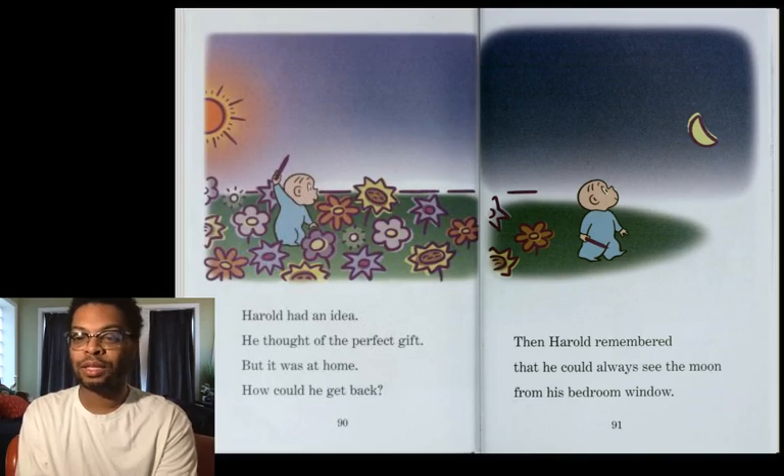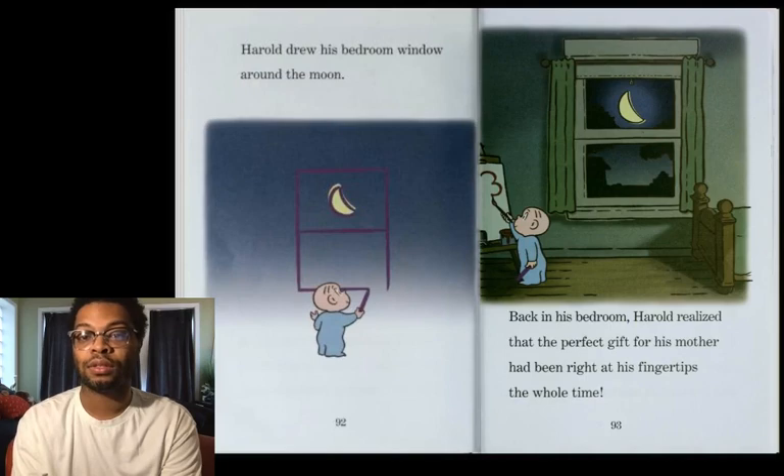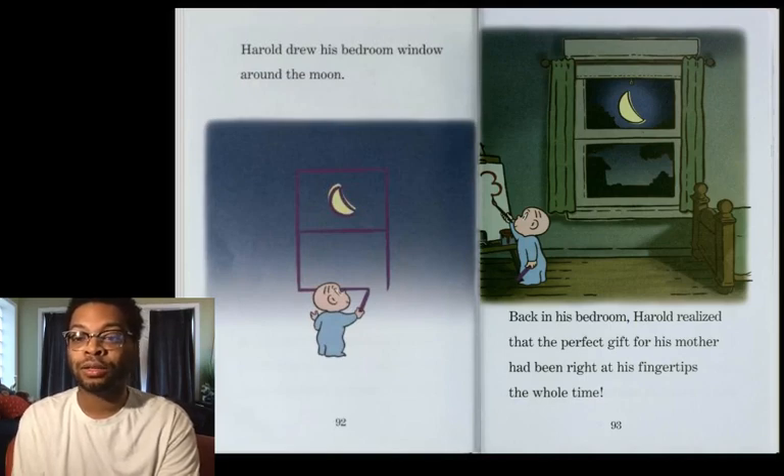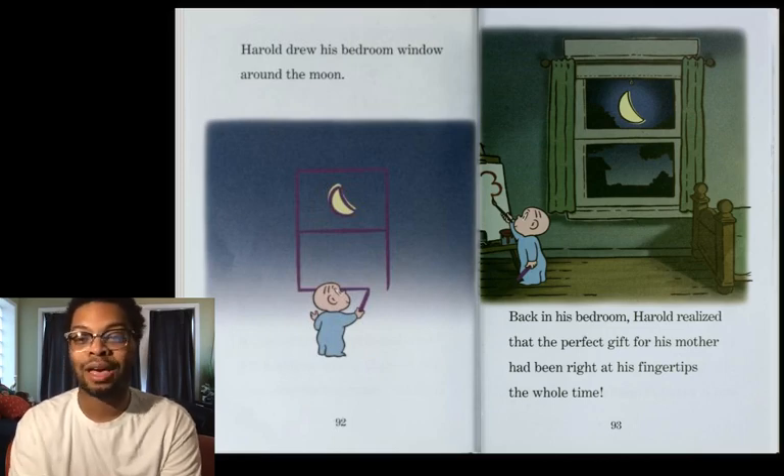Then Harold remembered that he could always see the moon from his bedroom window. Harold drew his bedroom window around the moon. Back into his bedroom, Harold realized that the perfect gift for his mother had been right at his fingertips the whole time.